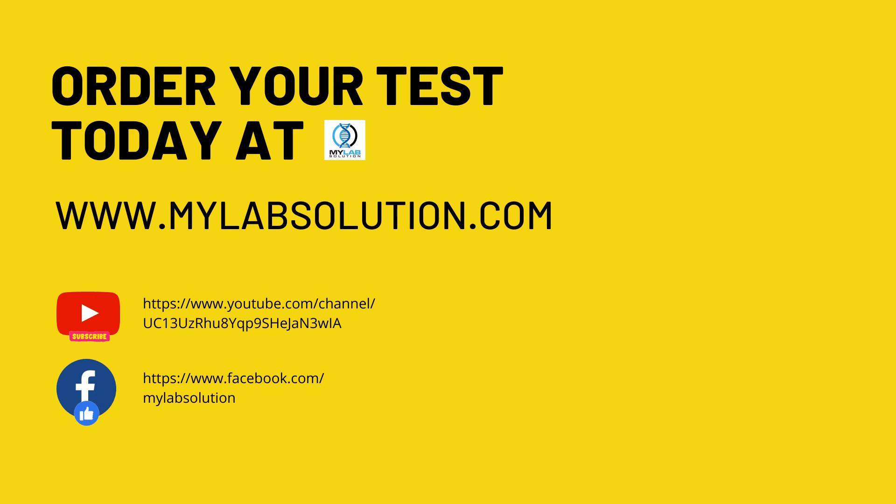If you like this video, please subscribe to our YouTube channel and like and follow on our Facebook page.